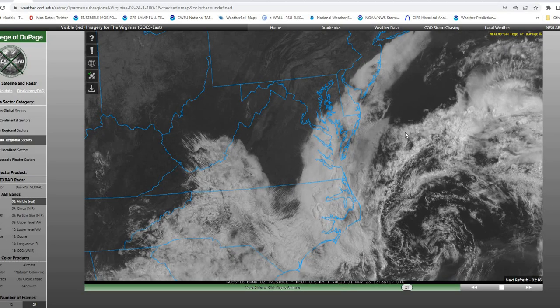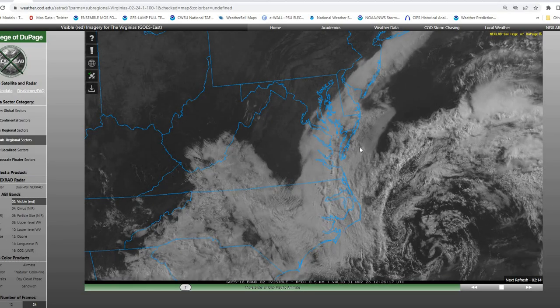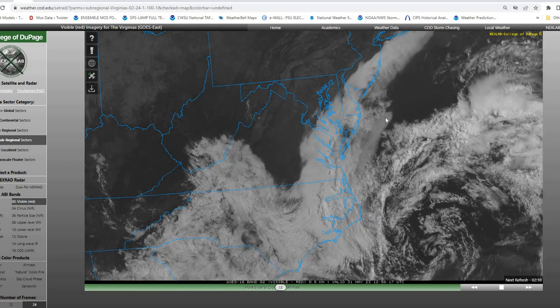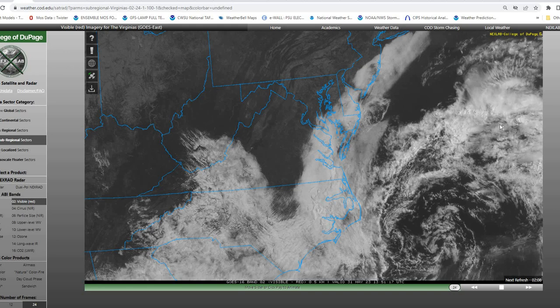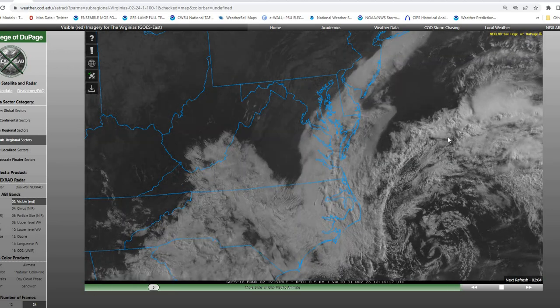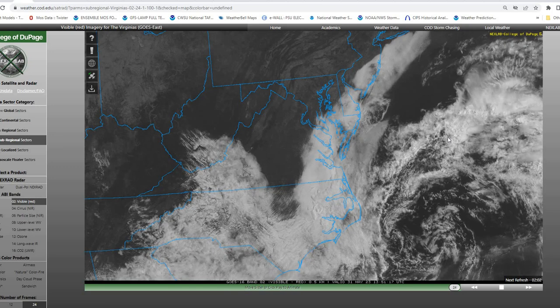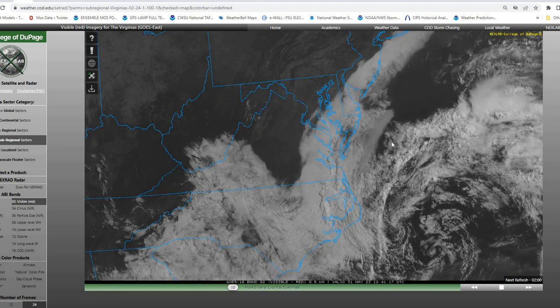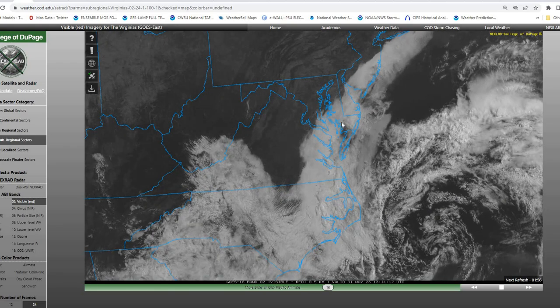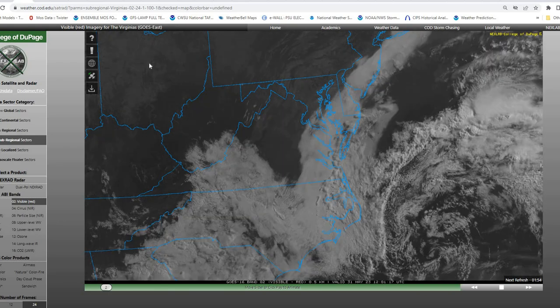Taking a look at our current satellite imagery, you can see we do have that area of low pressure spinning off the Carolina coast, with low clouds across our region. Seeing some shower and thunderstorm activity well off the coast over the open waters. Could see some showers pivoting in from the ocean this afternoon, especially with the higher sun angle — a little bit of instability across the ocean possibly pivoting those showers across our region.